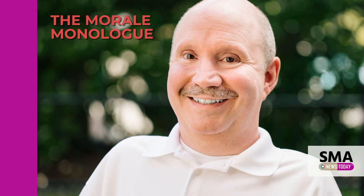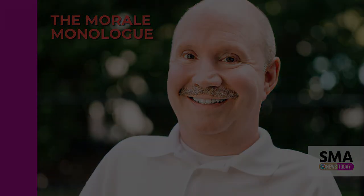The information in this video is provided for informational and educational purposes only. Hey everybody, welcome to another edition of the Morale Monologue. My name is Michael Morale.